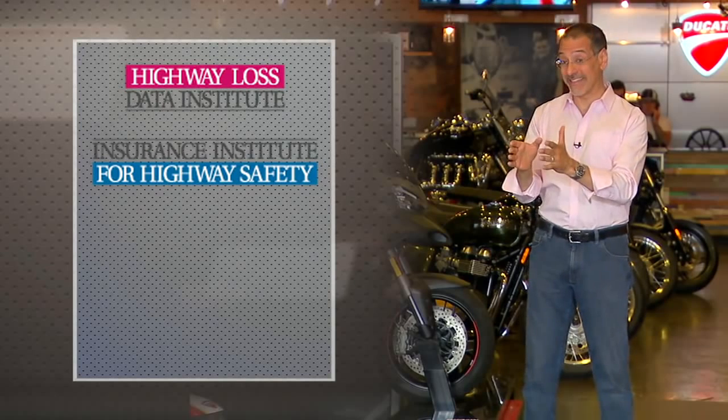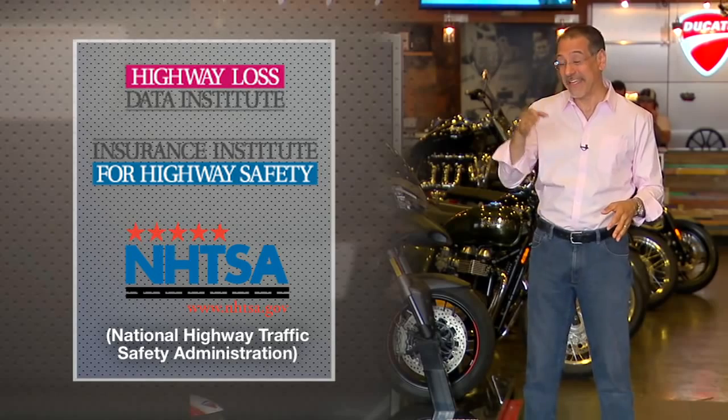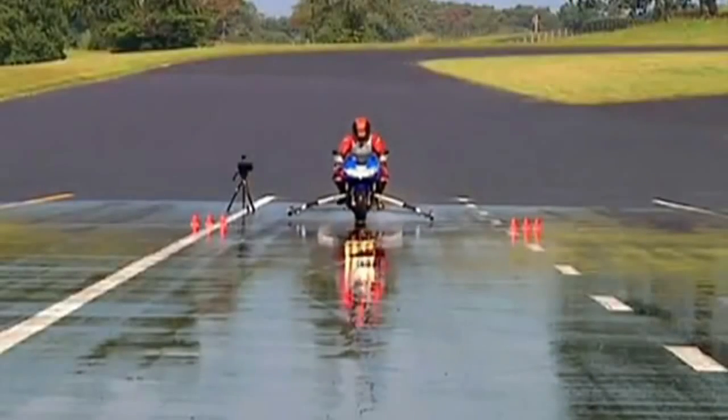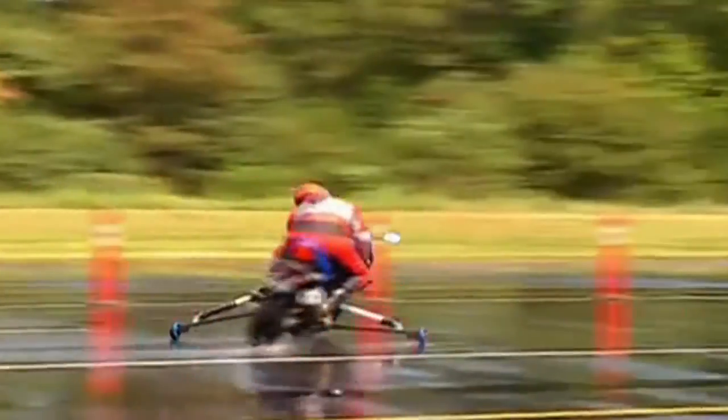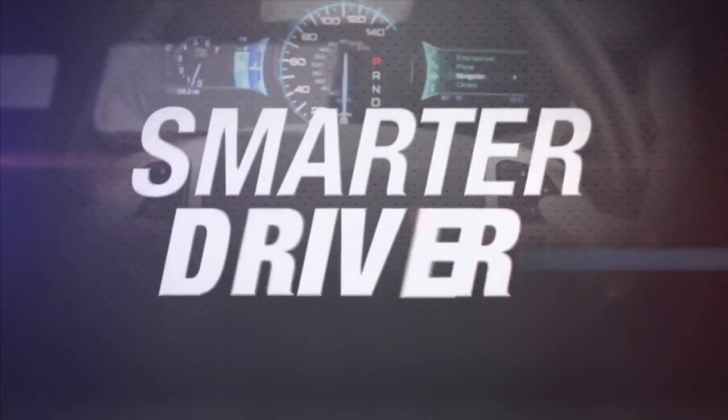The Highway Loss Data Institute and the Insurance Institute for Highway Safety have petitioned NHTSA, the National Highway Traffic Safety Administration, to require a new rule mandating that every new bike sold in the US must have ABS.